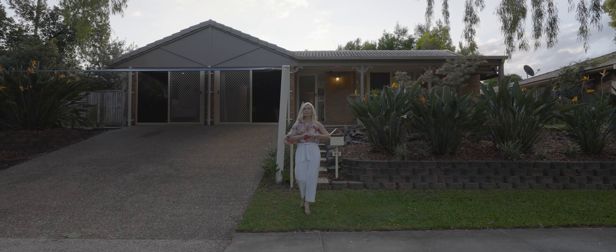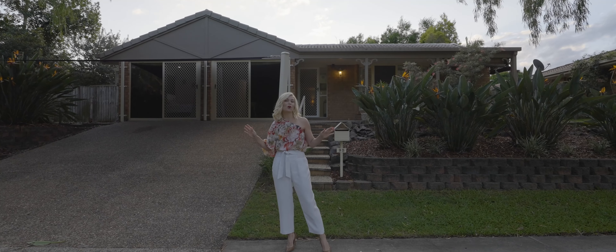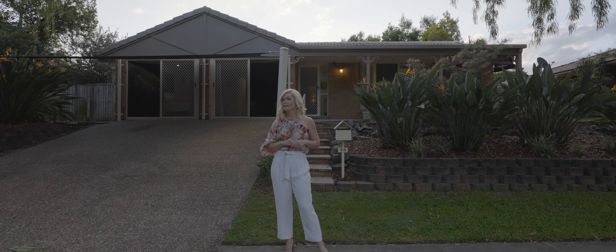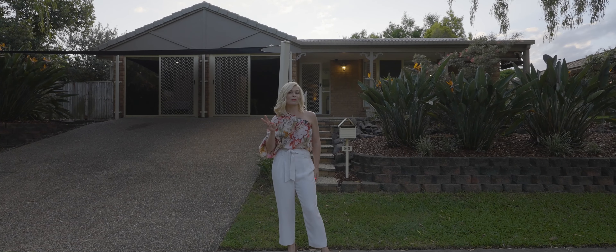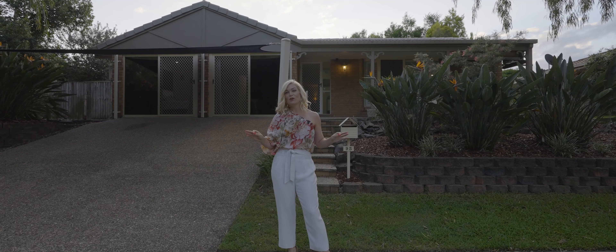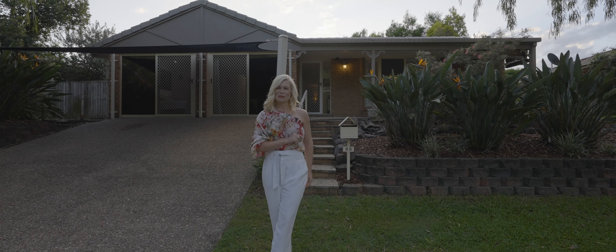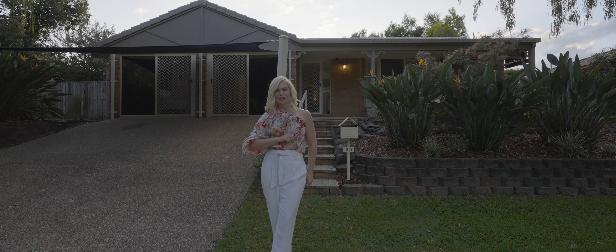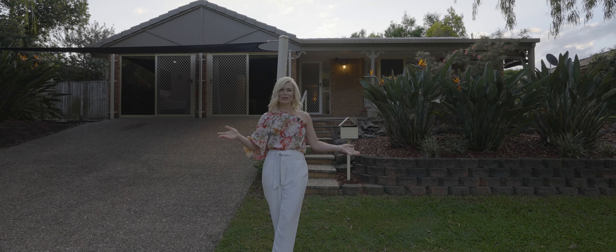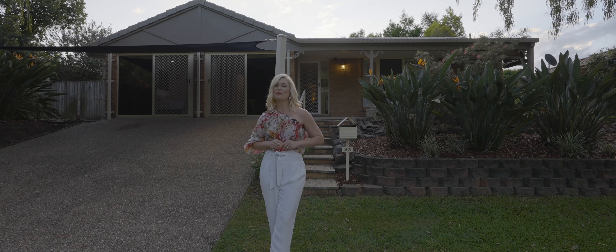Located in arguably one of Tingalpa's finest streets, filled with trees and with ample space for off-street parking, you'll find this very special property offering four bedrooms and three bathrooms. This unique home offers two master suites. I'm Keren Osgaby from Sold Property Group, and I'm excited today to introduce you to number 95 Castle Ray Street at Tingalpa. Please join me for your own private tour.